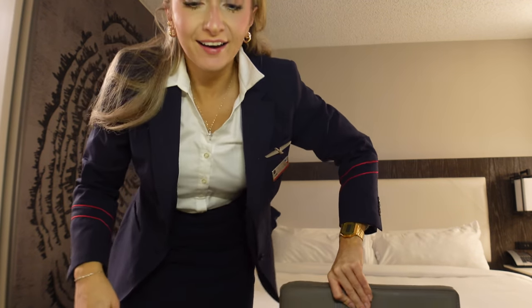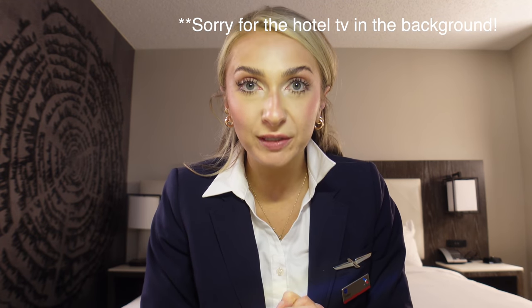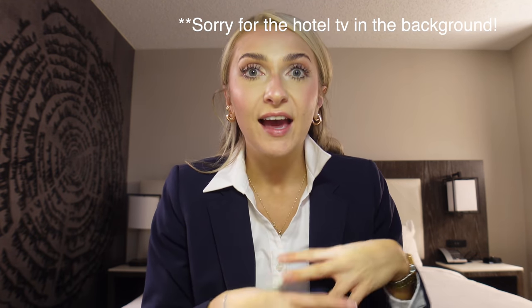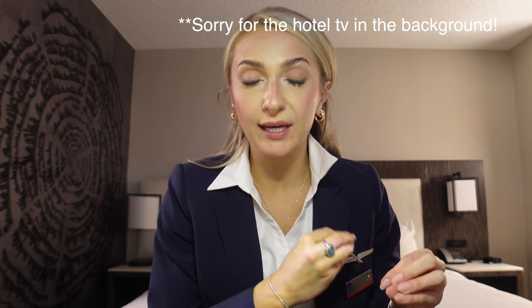Made it to the hotel. We are in Atlanta — it's 9:20 at night. I was on call starting today and I was the last one to be called on wrap A. Wrap A is when I am on call from 2am to 2pm. I did not think I was getting called because I was the last one, but I got called. So we got called for a four-day trip.